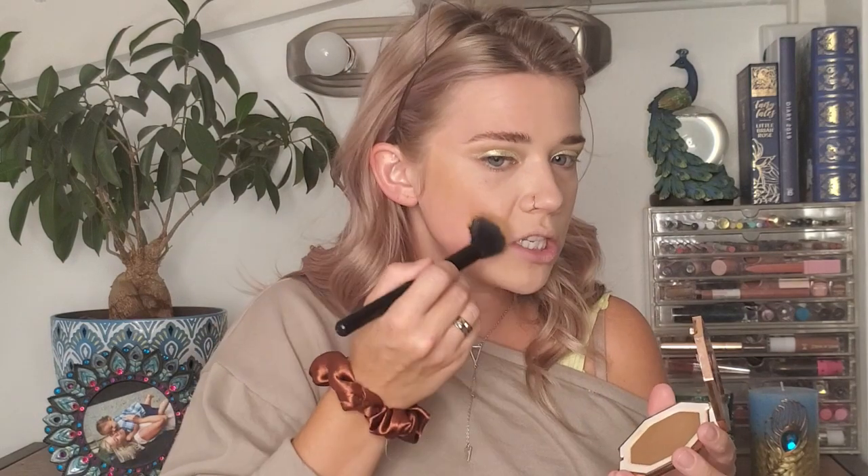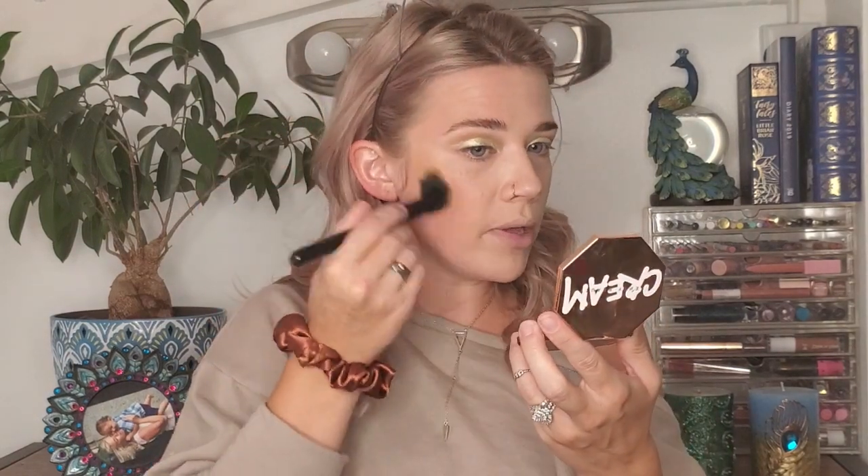I'm going into cream bronzer — I've been loving cream bronzer lately. I'm using my Fenty Cream Bronzer in Macchiato with a duo-fiber brush, just tapping into the product and building it up to the intensity I want, taking a little bit down the nose as well. Then for blush, this is Pretty Vulgar's Make Me Blush in Hush Blush — I love this color. It's a very wearable, everyday pinky color, and I love this cool-tone neutral and natural type pink.